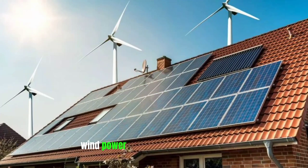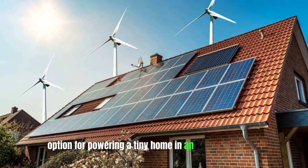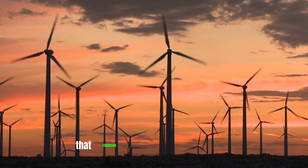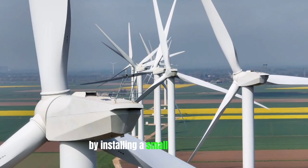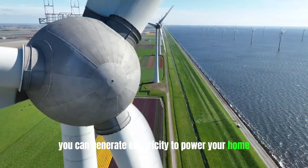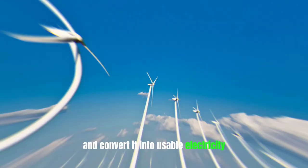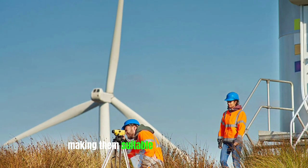Wind power is a fantastic option for powering a tiny home in an eco-friendly way. Harnessing the power of the wind can provide a sustainable source of energy that reduces our reliance on fossil fuels. By installing a small wind turbine, you can generate electricity to power your home. These turbines are designed to capture the energy from the wind and convert it into usable electricity, and they come in various sizes and designs, making them suitable for different locations.